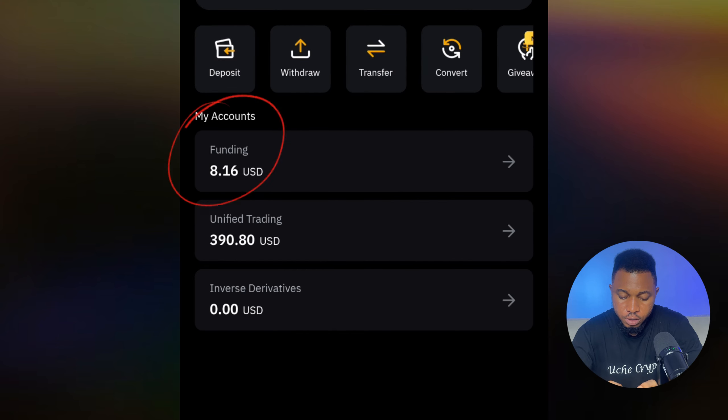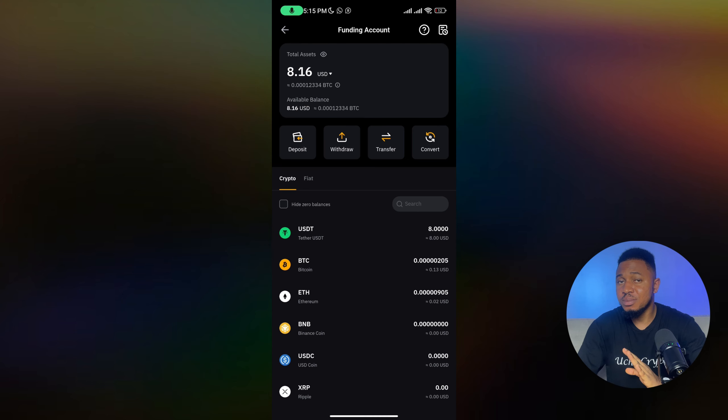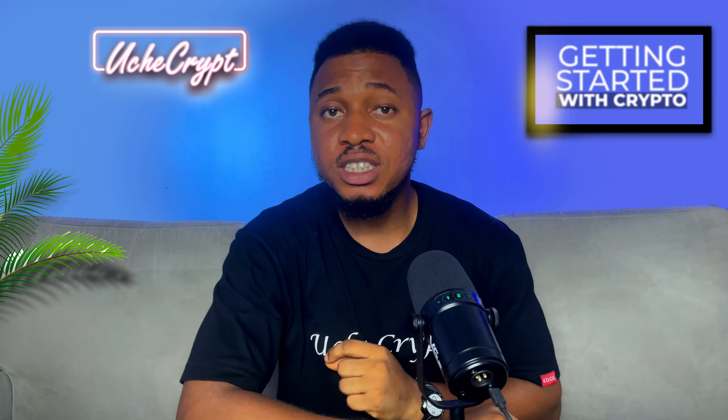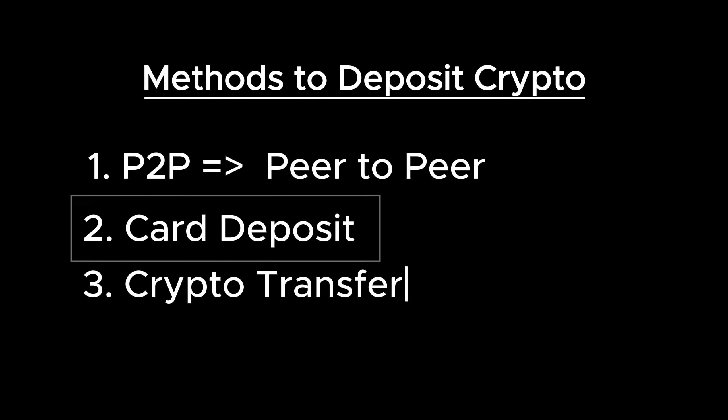Going back to the funding section and clicking on 'Crypto,' I can now see I have about 8 USDT in my funding account. So the money is in my crypto account and I can use it to start trading.